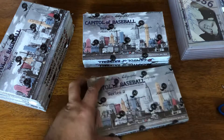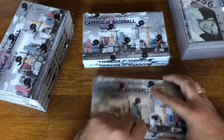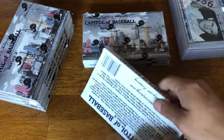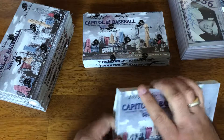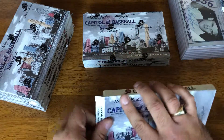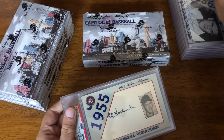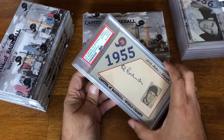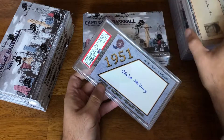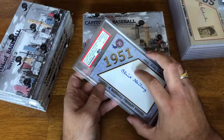Obviously I'd be very happy if I could pull a Sox out of here — that's just going to come down to dumb luck. And we have Ed Roebuck, 3 of 7, and Clint Hartung, 22 of 25.